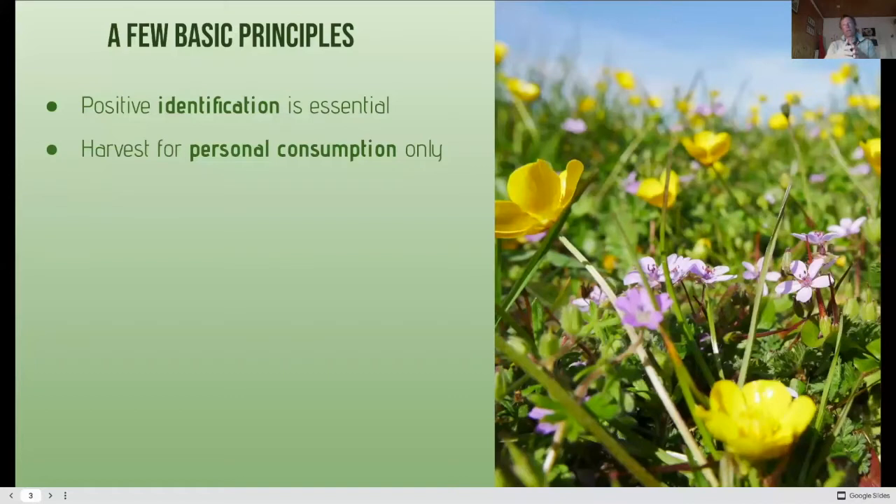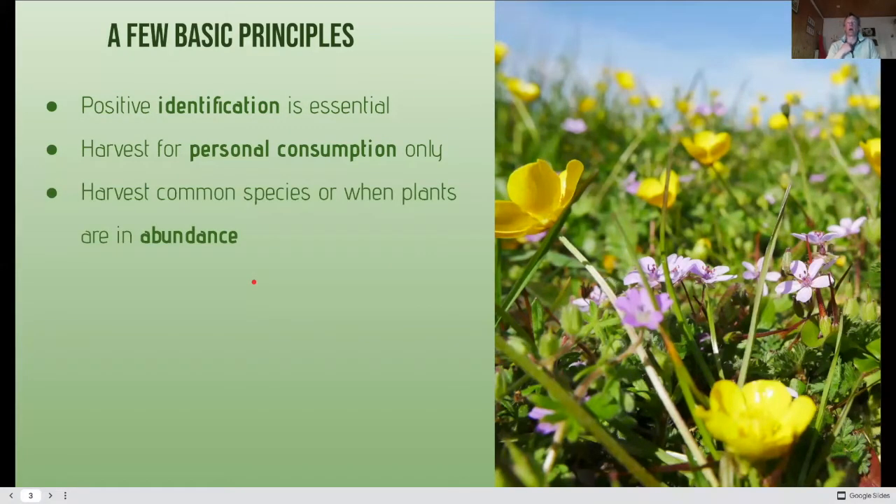This talk is about educating you about wildflowers, their uses, and how we can incorporate them into foods — and it's for personal consumption only. Only gather plants which are common, and these flowers we're presenting this evening are all common. You should only harvest them when they are in abundance as well.